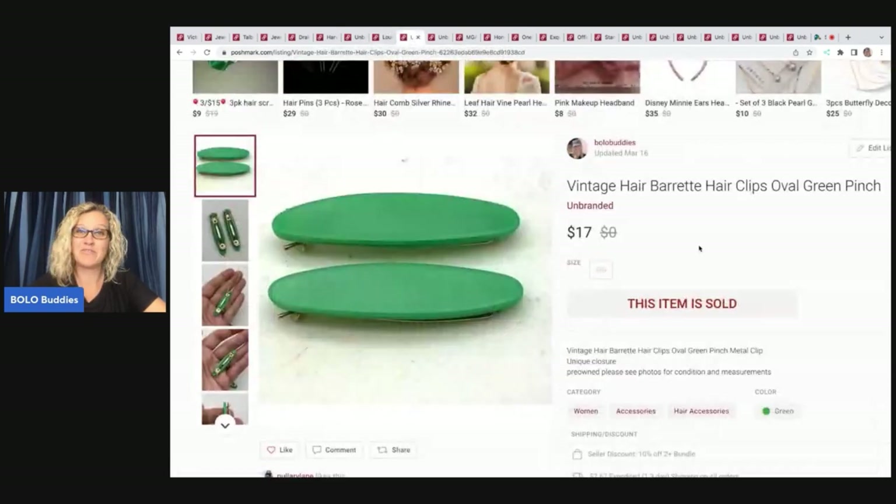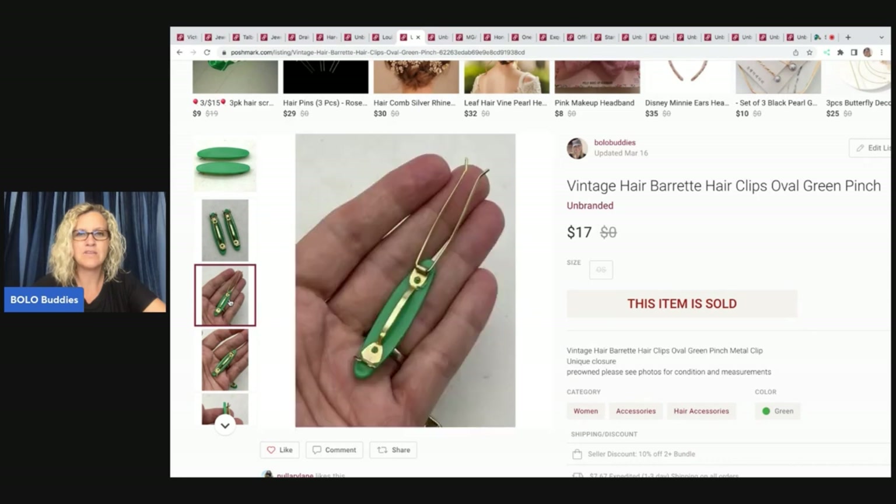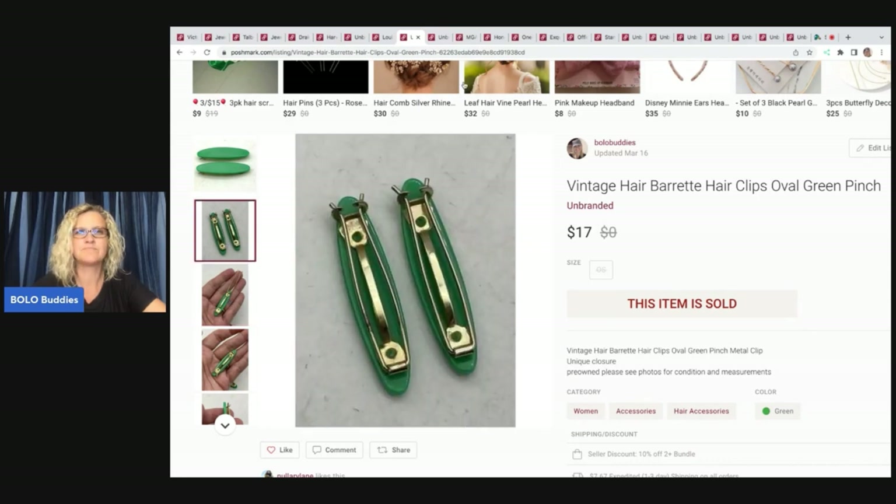Vintage hair barrettes. I also have a video on vintage hair barrettes — they can be a big money bolo, but they are also a fantastic bread and butter. Got these at a garage sale, probably had 50 cents or less in them. Sold this for $17. Looks like I sent an offer out on that, so I got $11.88 — but just really cool vintage little hair pieces.